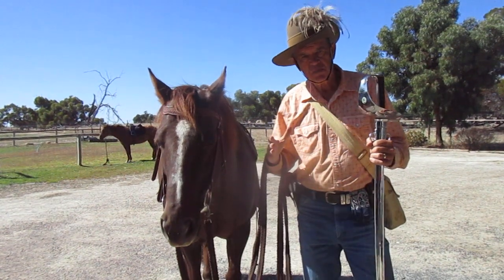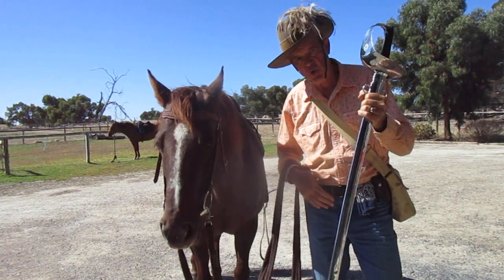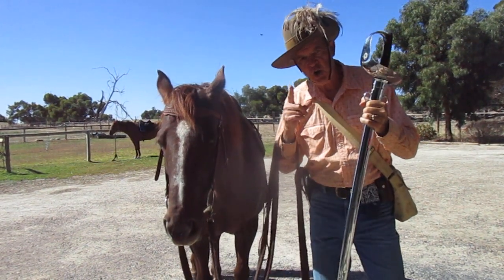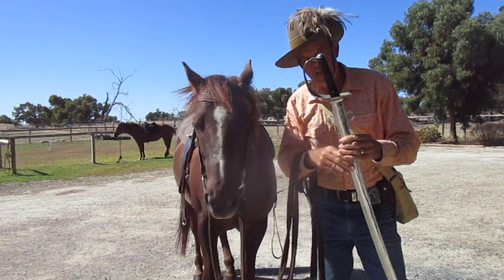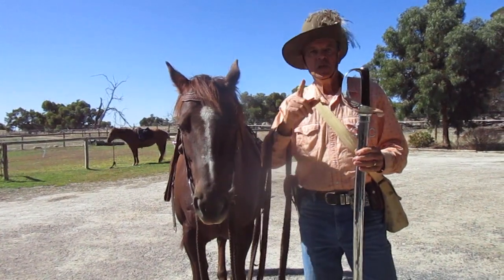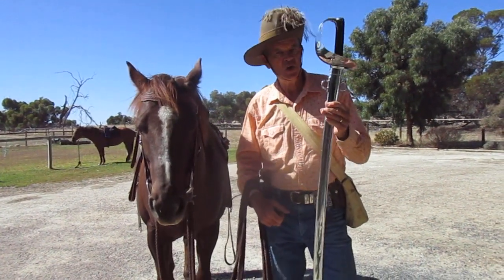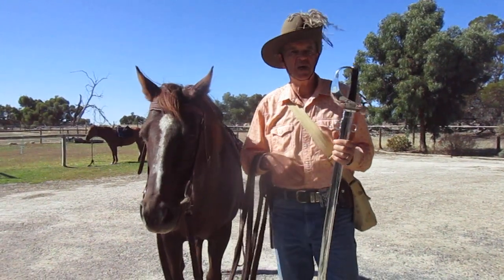We're keeping this short — this is only part one about the light horse and swords. If you're a cluey person and you know a bit about the light horse, you might have had a look at this sword and been going, 'hang on.' So you better look at part two and find out about the sword. Make sure you subscribe and look out for part two.